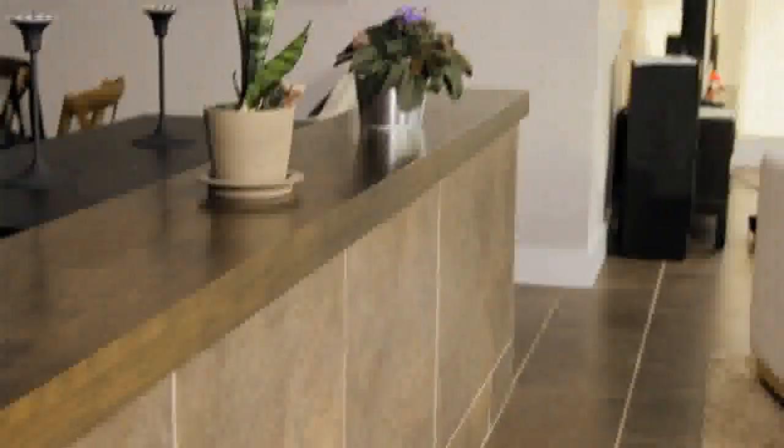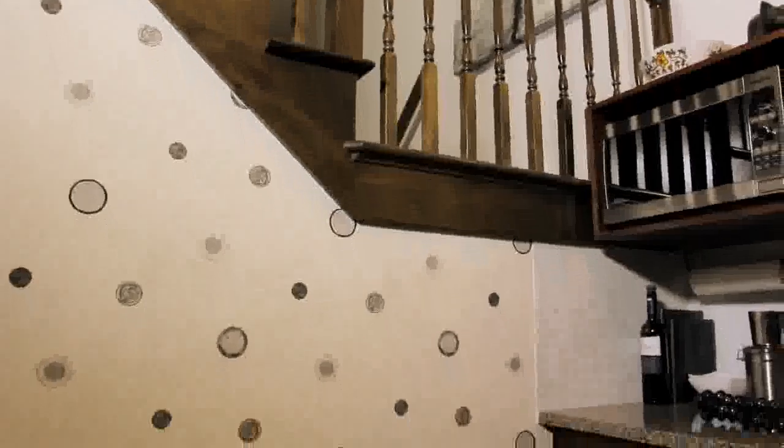Ceramic tiles are also a good idea because they help absorb the heat during the hot part of the day, and an open floor plan allows the air to circulate to make sure that the heat is distributed throughout the house all day long.